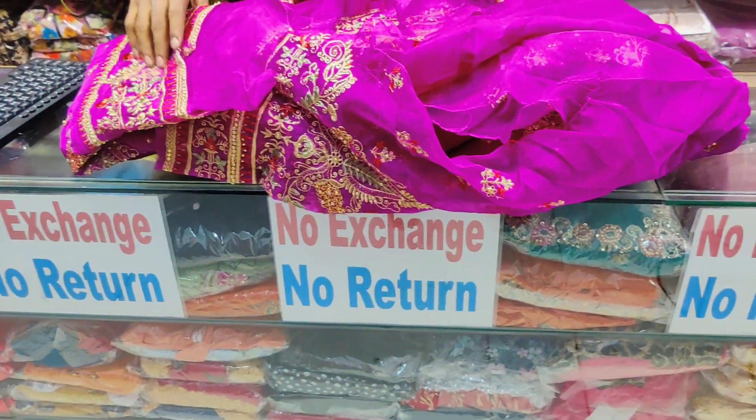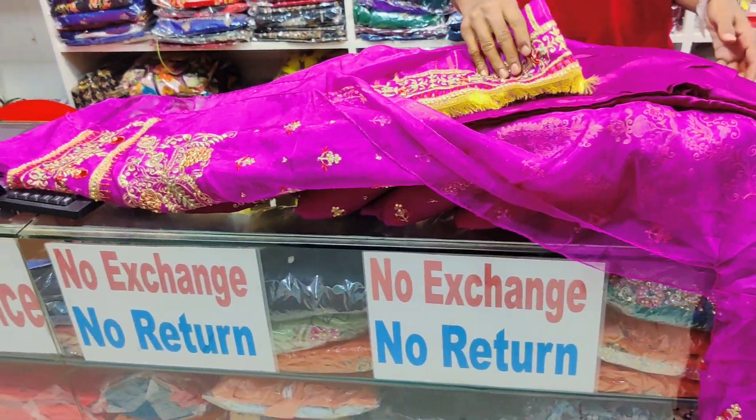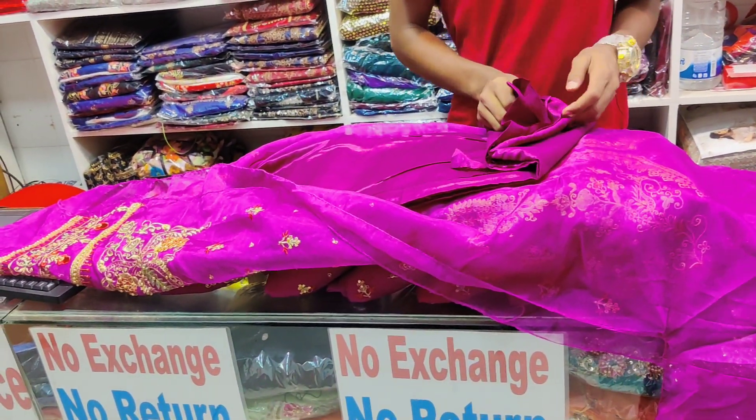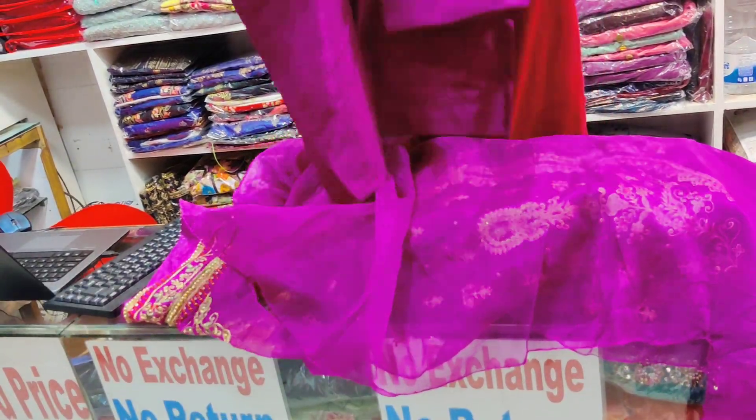Let's see this dress. Let's see the dress pattern. Let's see the short on it. Let's see the dress pattern and a couple of jeans. This is a vintage dress. It's the original Indian dress.